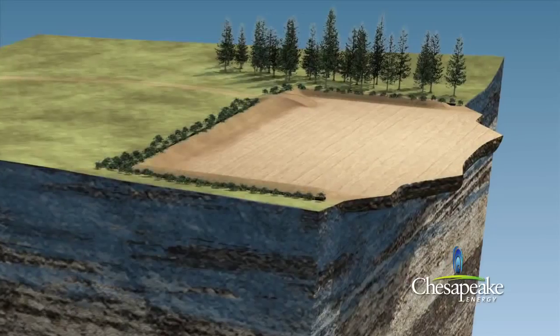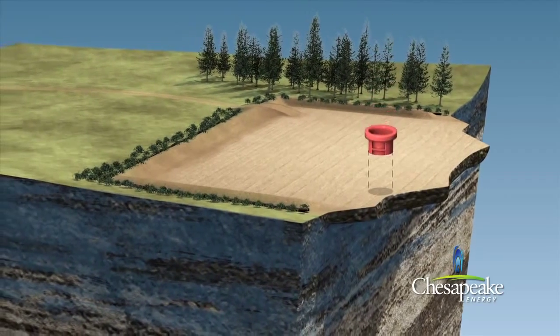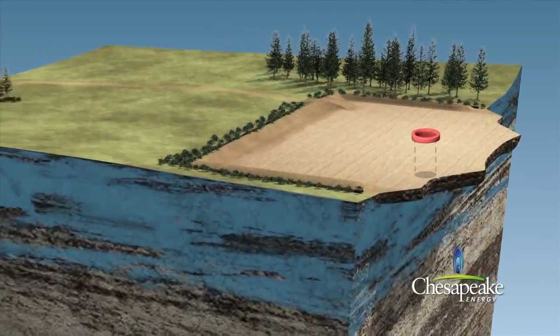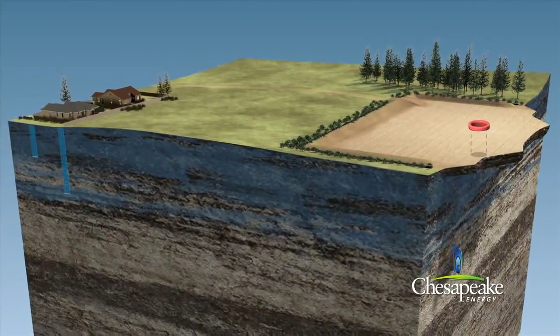Initially, and prior to moving in the drilling rig, a large diameter hole is drilled for the first 50 to 80 feet. Conductor casing is then cemented into place, stabilizing the ground around the drilling rig and wellhead, and isolating the well from most private water wells.